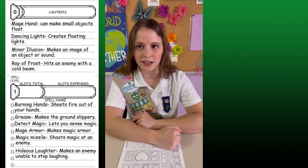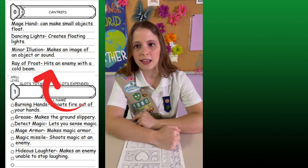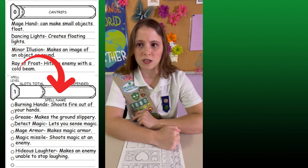The spells are divided into two categories: prepared spells and cantrips. Cantrips are weak spells that can be done at any time. Prepared spells are much stronger, but they can only be used once per long rest — effectively once a day.